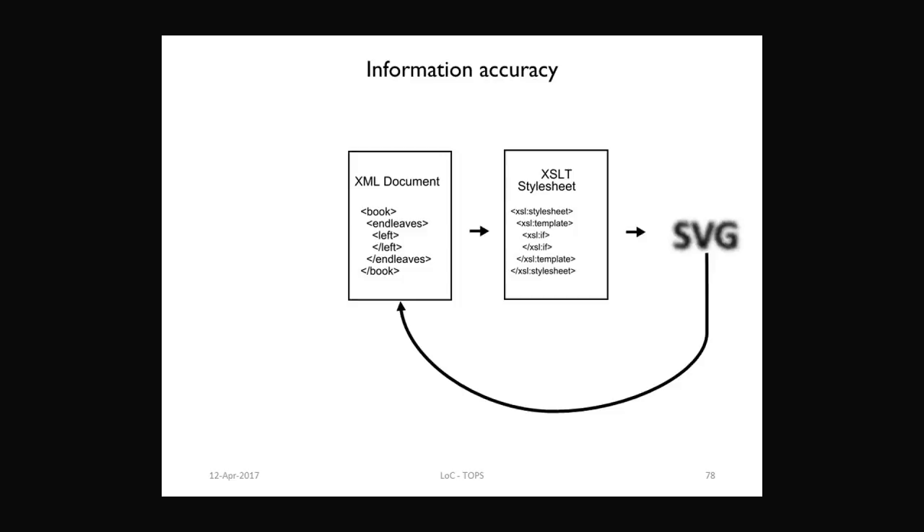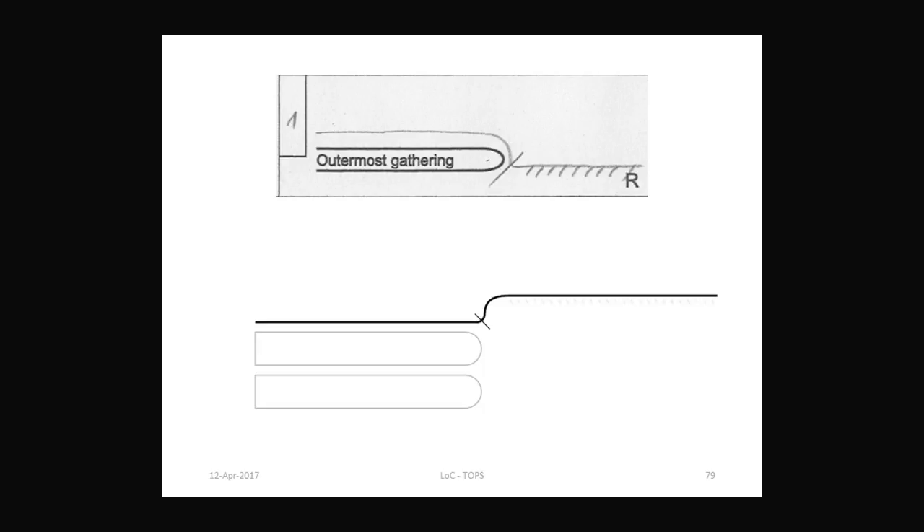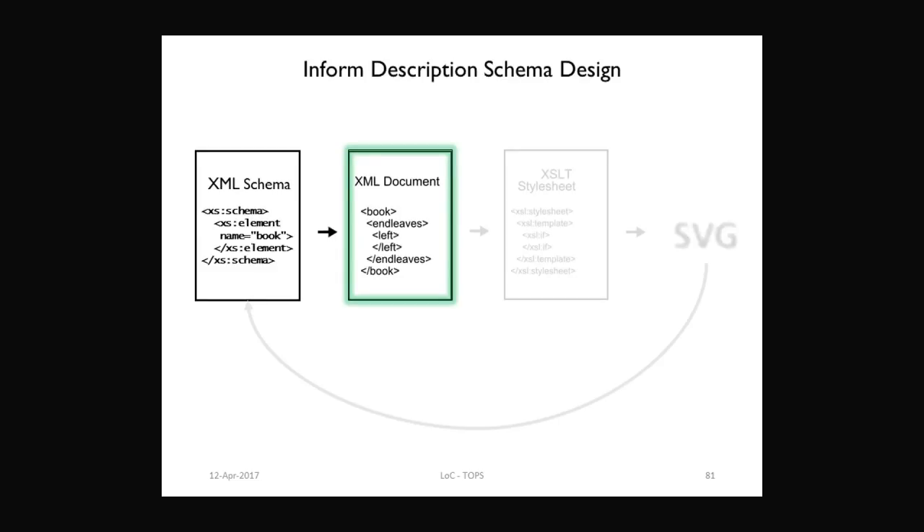Another thing that came out of the project is that not all of the bookbinding structures are described as well within the XML schema. Sometimes the drawings I was able to produce were not as detailed and as well done as the ones for the end leaf structures, because not always was the schema able to mirror both the elements and the form of the structure. But by thinking in terms of the SVG drawings that may be produced after data input into the XML database, we can go back to the schema and improve it, so that we end up with a better XML file that describes the object in a better way.